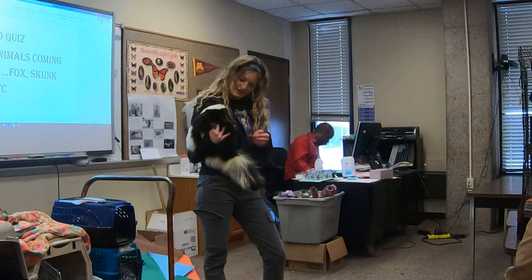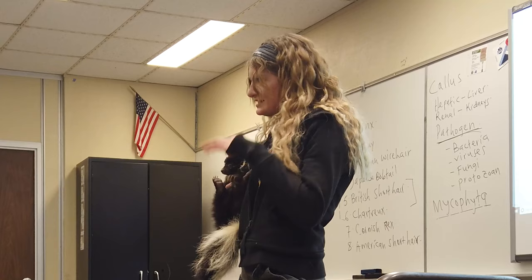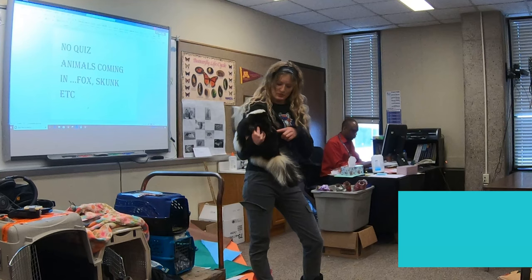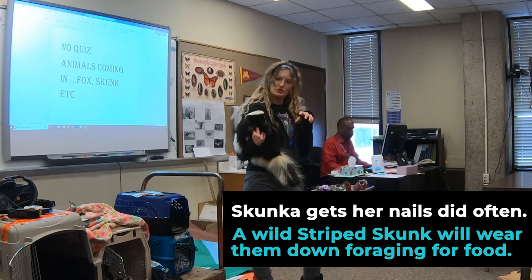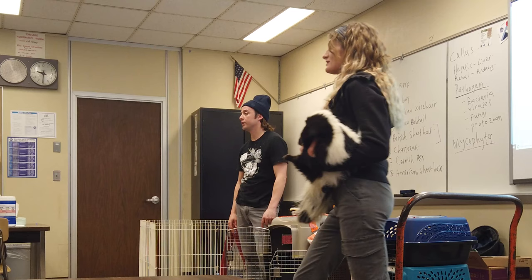Skunks are typically supposed to be between 3 and 10 pounds, and she is not — she's at least 12. She also has very long nails, and we trim them every 3 weeks. In the wild they are omnivores, so they eat a lot of grubs — they dig in tree trunks and dead wood to find bugs to eat, so their nails are constantly growing. Because she lives inside, she doesn't have the opportunity to dig as much, so she has to have her nails trimmed quite often.